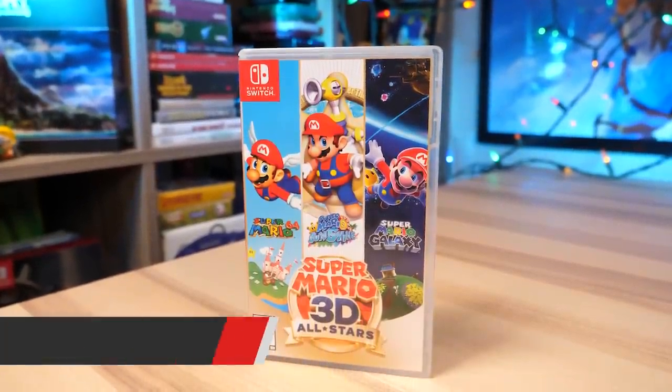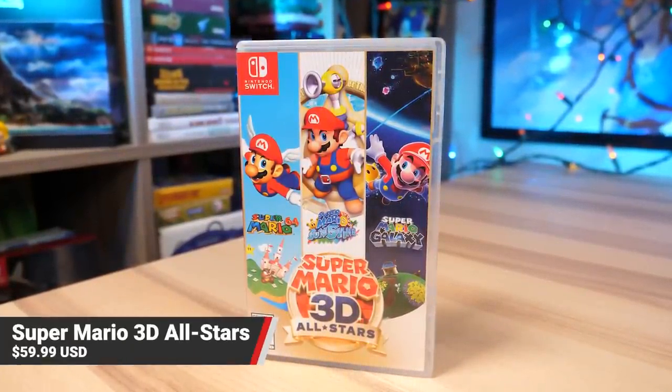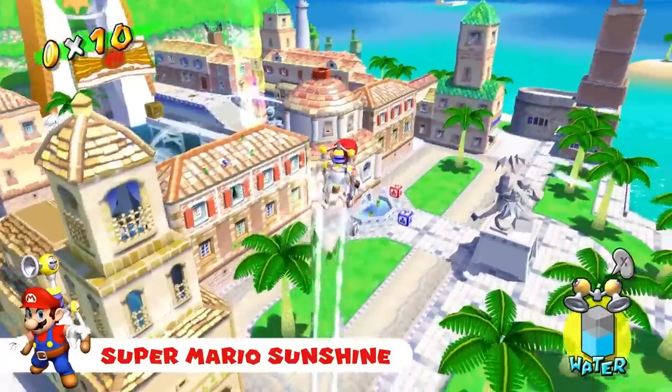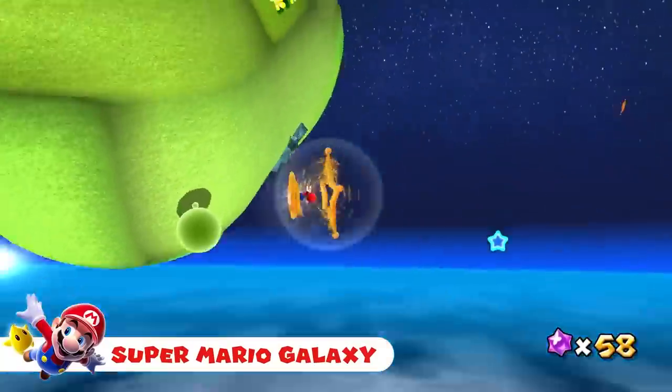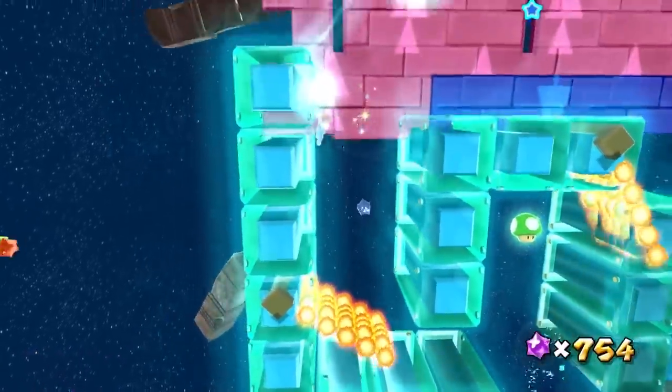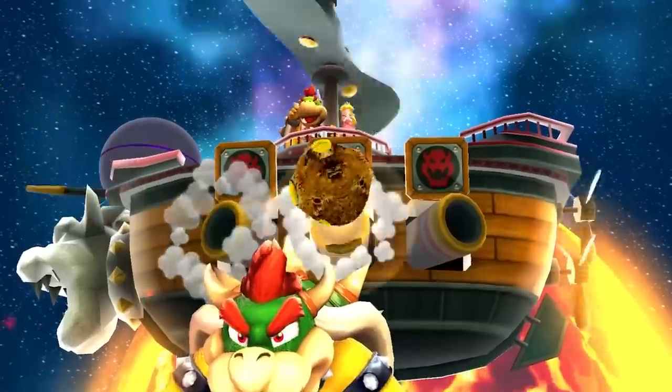First up we're gonna be talking about some physical cartridge video games for the Nintendo Switch. Super Mario 3D All-Stars is a game that we can't stop talking about, whether it's good or bad news. You've also probably seen plenty of copies of it on the shelf, and it comes with three classic Super Mario games: Super Mario 64, Sunshine, and Galaxy. The kicker is that this physical copy of the game will only be available on store shelves until around March of next year, then Nintendo is going to stop producing copies — and they're also doing that with the digital version. So if you have someone in your life who wants this, this would be the best time to get it, because this same time next year it's probably going to be extremely hard to find.